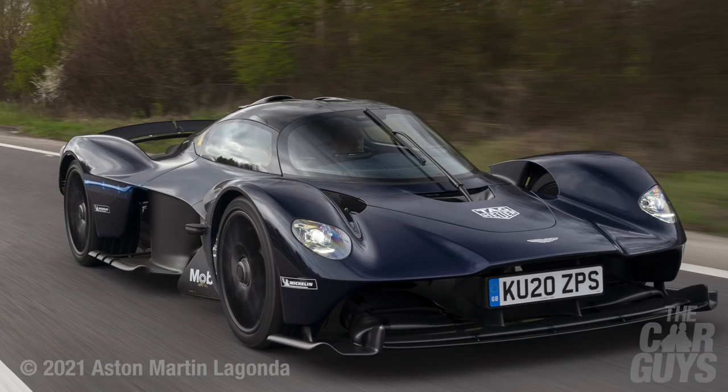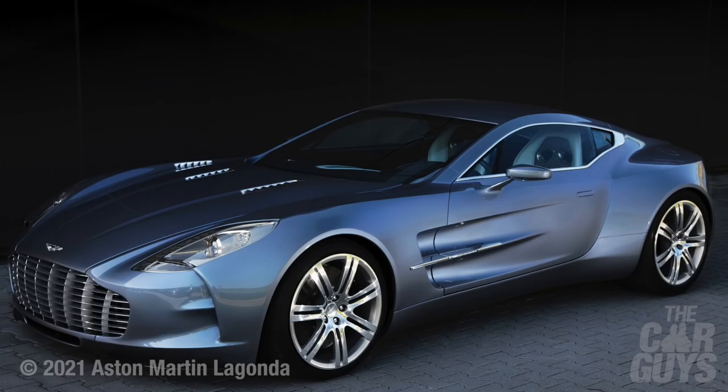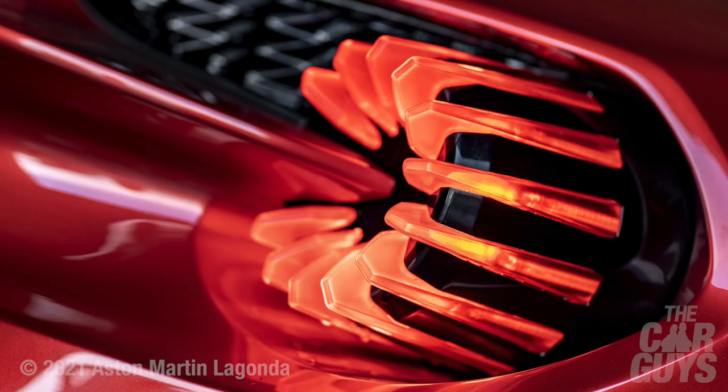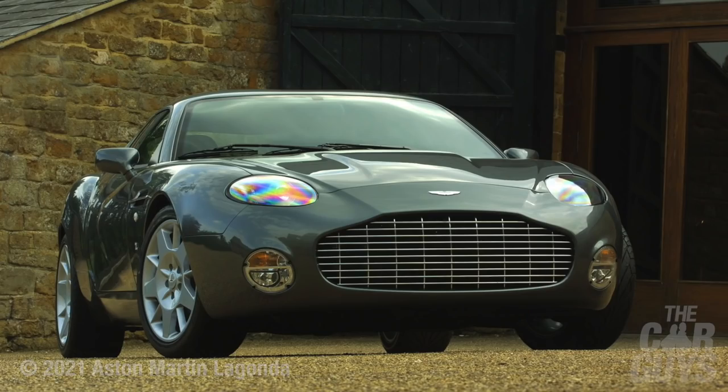Aston Martin is to me beauty and brutality — it is the epitome of the clenched fist in a velvet glove. Being British, it's safe to say that Aston Martin has a dear place in our heart, so we're going to attempt to do the best list that we possibly can. We have to accept that no matter how good our list will be, there will always be thousands of you who disagree, and we're fully prepared for the flack.